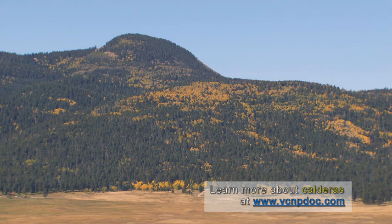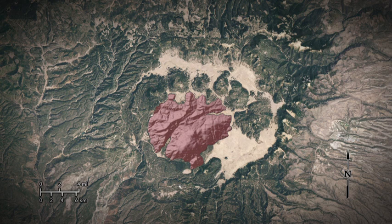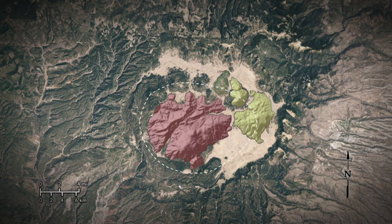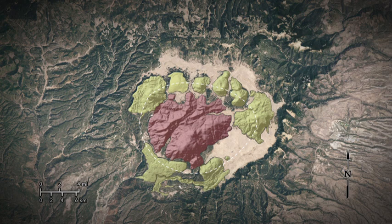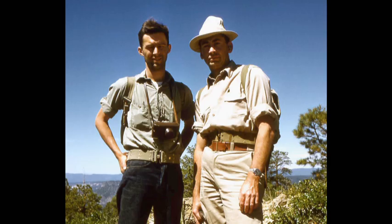One of the beautiful things about Valles is that all the features are so perfectly exposed. You have this symmetrical circular caldera, the centralized resurgent dome with dramatic uplift, and an almost perfect ring of rhyolite domes that have erupted along the ring fracture zone. You can put all this together and create this model. Other calderas, it's not as well expressed, and so it took the work of these two guys at this place to develop the model that became so universally accepted and used to this day.